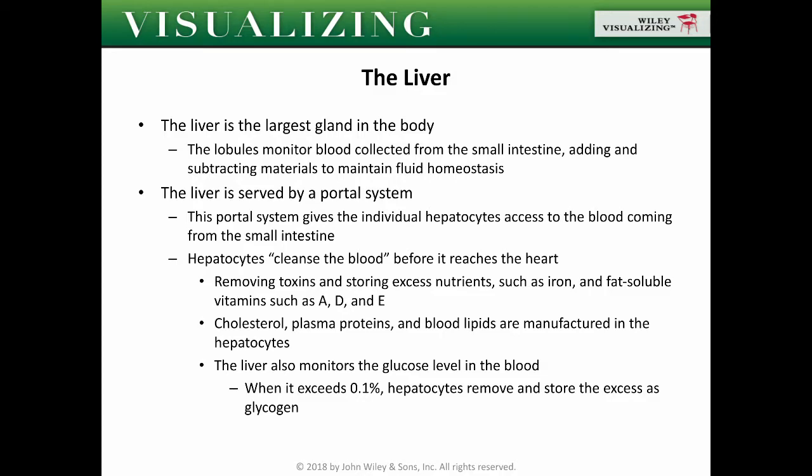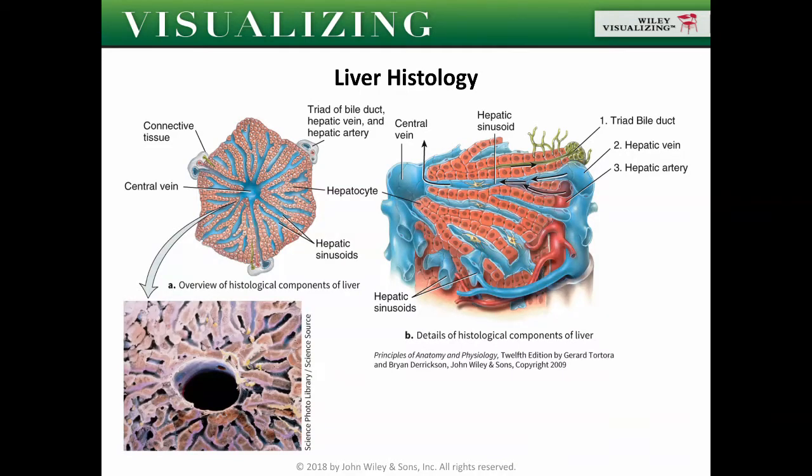That is basically the action of the liver — it monitors and maintains homeostasis in the blood. Regarding liver histology, the liver tissues are arranged so that each hepatocyte has access to blood coming from the small intestine. If you've eaten pig liver steak, the tough fibrous tissues you notice are mostly the different tissues lining the portals — the different veins and ducts inside the liver.